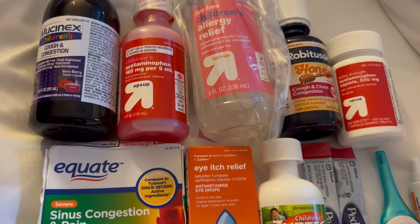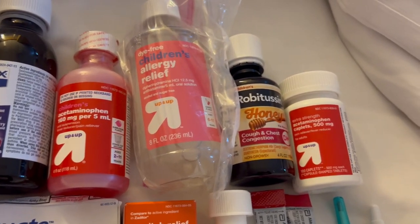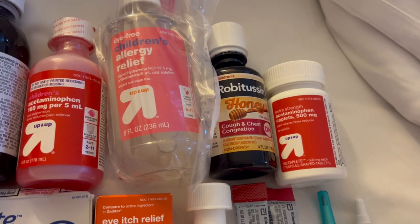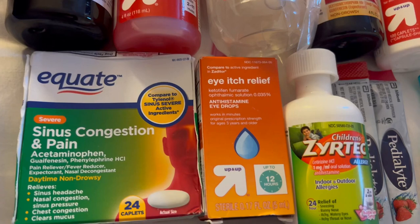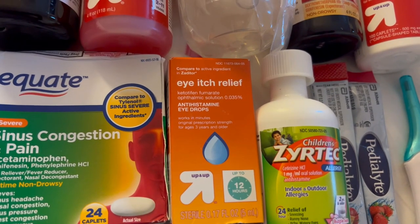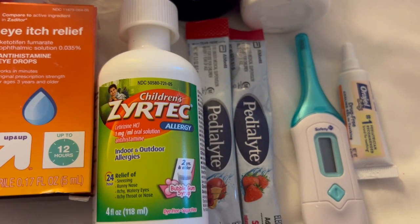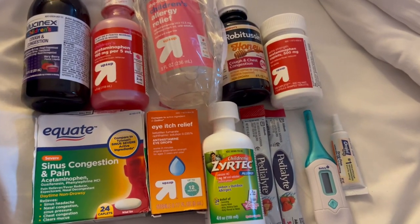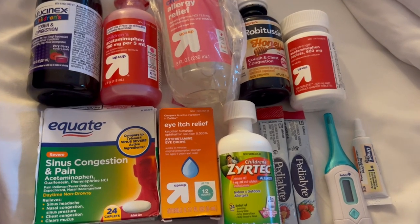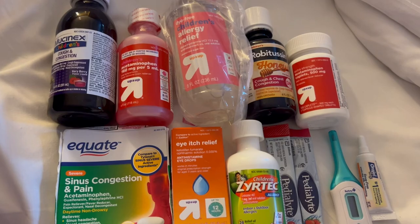It's a must to bring a medicine bag. We've got Mucinex, Tylenol, Benadryl, Robitussin, Tylenol for the adults, sinus meds for the adults, eyedrops, children's Zyrtec, Pedialyte for hydration, a thermometer, and baby oil gel. You never want to get caught without medication because a visit to the medical center can be very expensive.